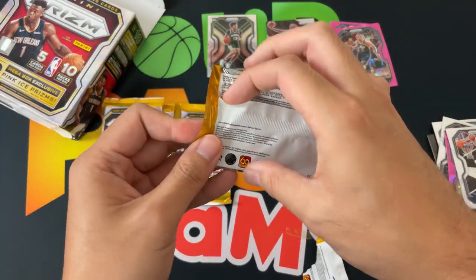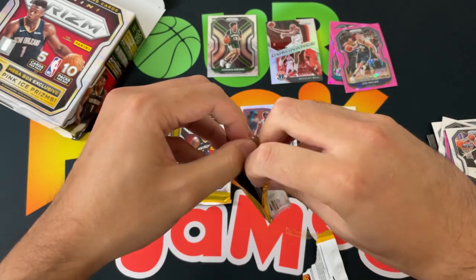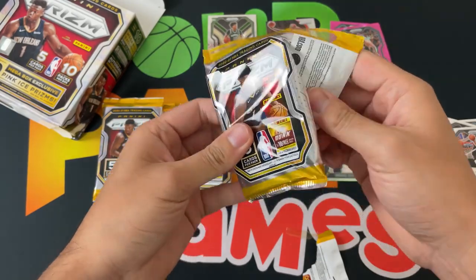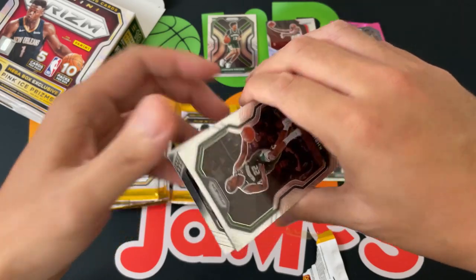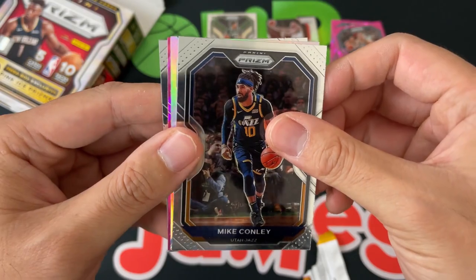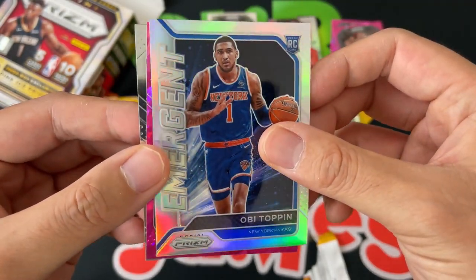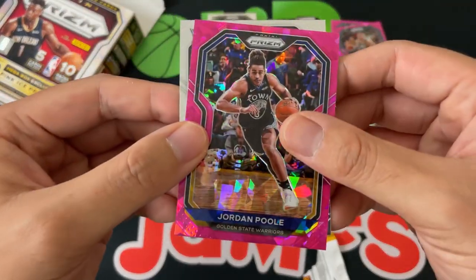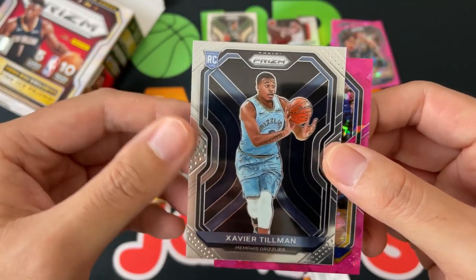Here we go. Speaking of Clippers vs. Dallas, watching Luka this whole series — it just feels like the Western Conference is going to be living in Luka's world sooner rather than later. Chris Middleton, Mike Conley — silver coming up. It is Obi Toppin Emergent insert — pretty good, we'll take that. Jordan Poole, and Xavier Tillman rookie.